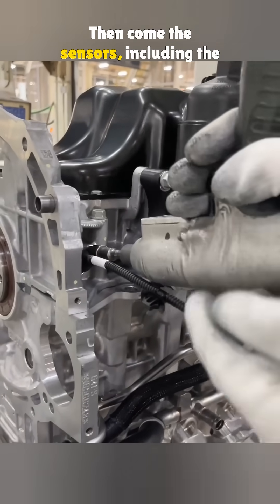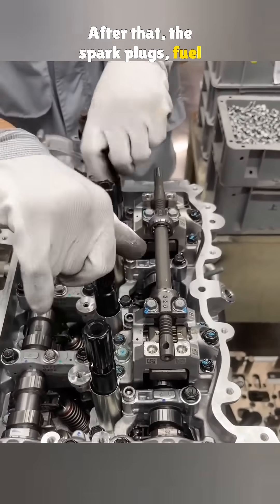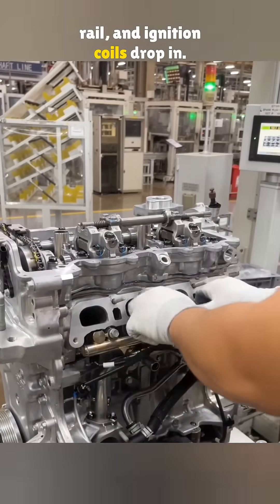Then come the sensors, including the crankshaft position sensor. After that, the spark plugs, fuel rail, and ignition coils drop in.